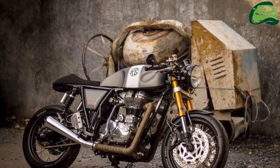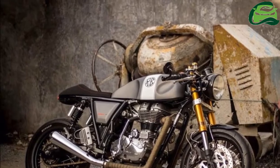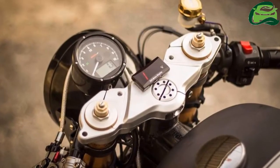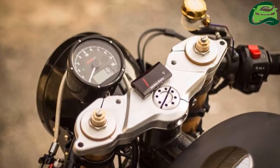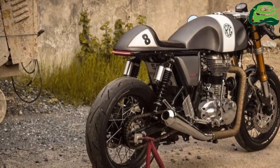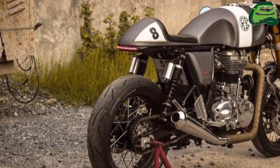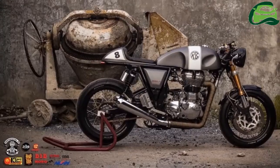Ok Easy Shop, a motorcycle modification house from Thailand, has created a custom Royal Enfield Continental GT. This particular Royal Enfield Continental GT gets an added dose of sportiness, thanks to the new front suspension, better brakes and tires.